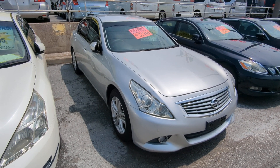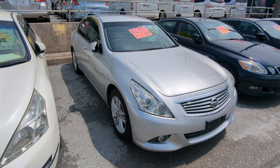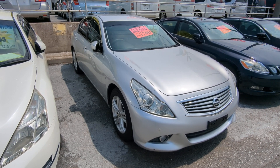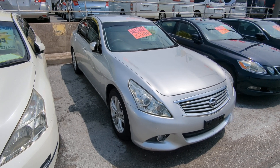Hey everybody, this is Don over at Johnny's Used Cars, voted the best place to buy a car in Okinawa by the military community. Today I'm showing you the 2010 Nissan Skyline 250 GT. It has 88,000 kilometers on it, which is about 55,000 miles.